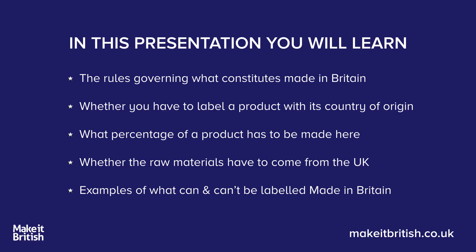I'm going to tell you what the rules actually are governing what constitutes Made in Britain, whether you have to label a product with its country of origin, what percentage of a product has to be made here, whether the raw materials have to come from the UK as well, and I'm also going to give you examples of what can and can't be labelled Made in Britain.